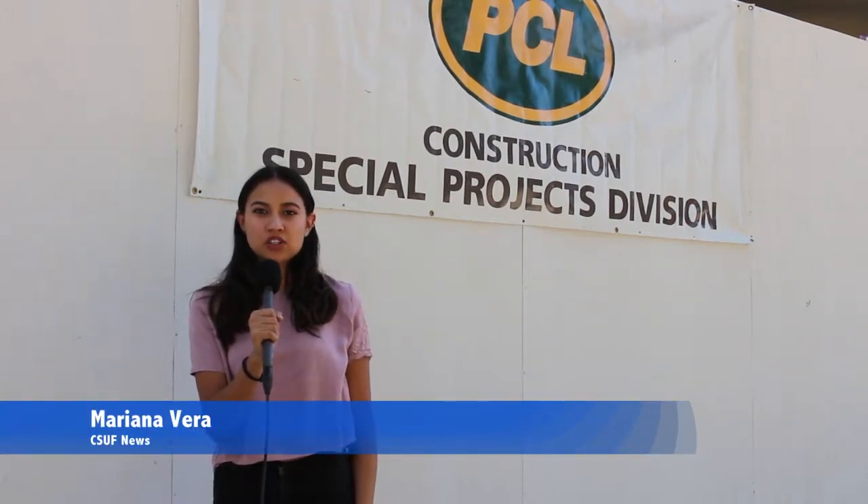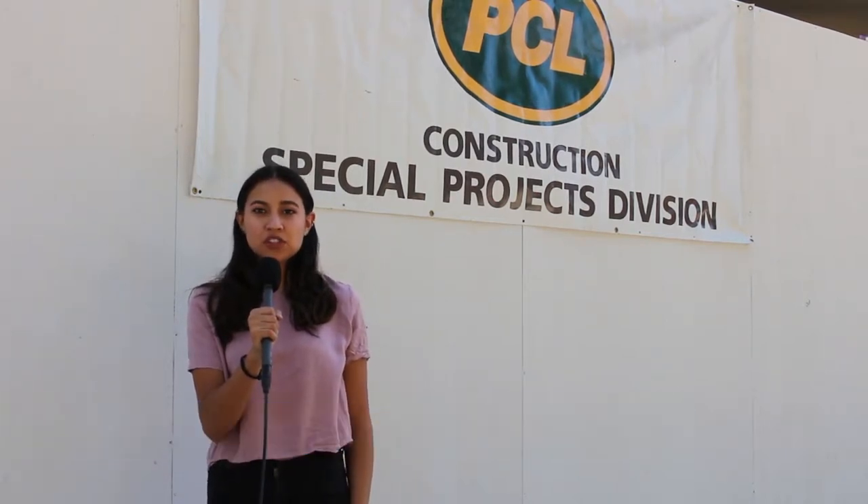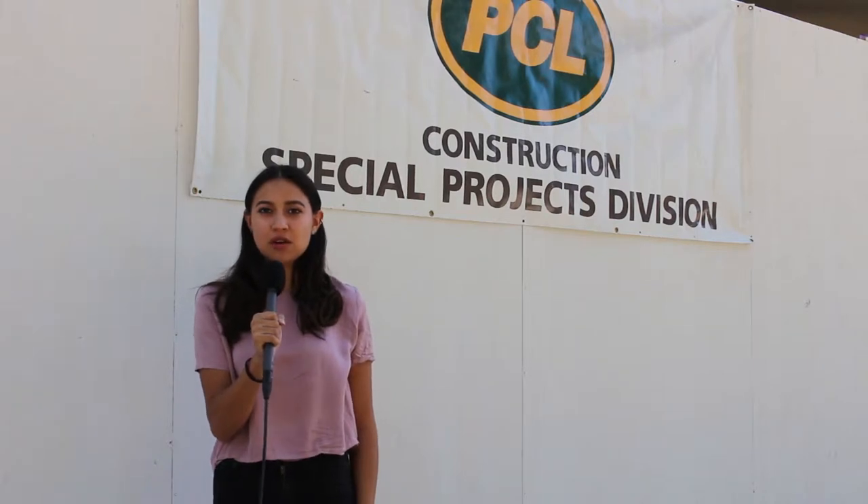Phase 1 of the Pollock Library's renovations is coming to an end. The renovations are part of CSUF's Library of the Future project, which aims to make advancements in technology and resource sharing centers for students and faculty.